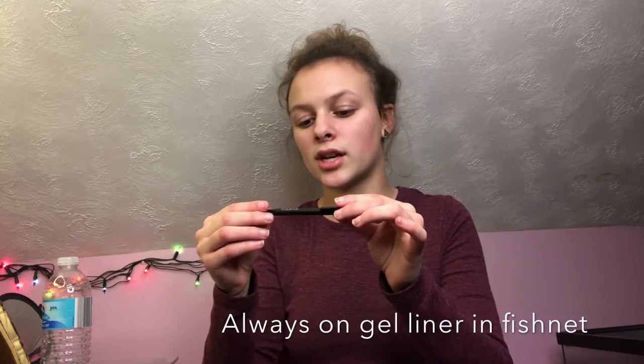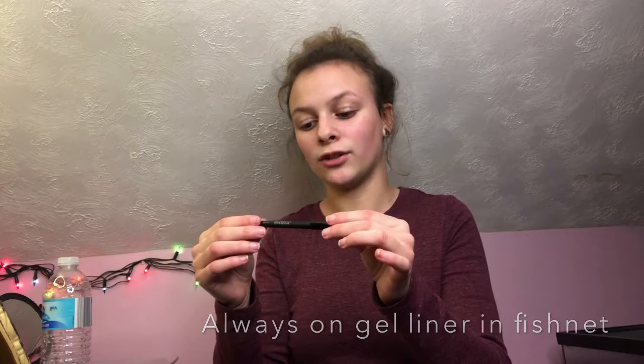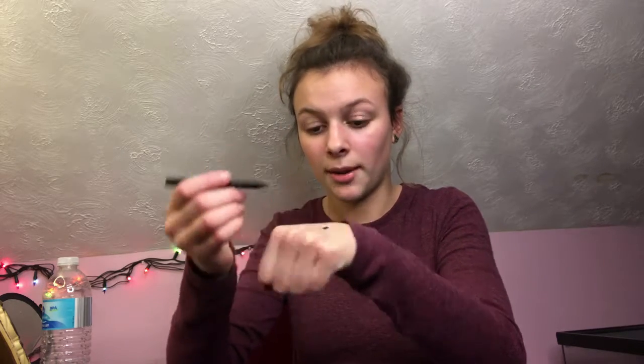The next thing in my bag is an eyeliner. This is from Smashbox — it's the Always On Gel Liner. Fishnet, I think, is the shade. It says it's a gel. I barely had to push anything — look at this, I'm barely pushing.